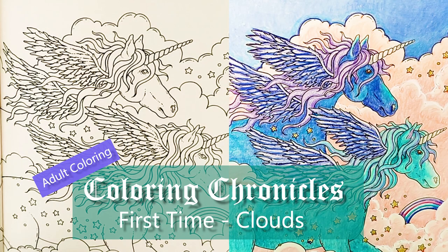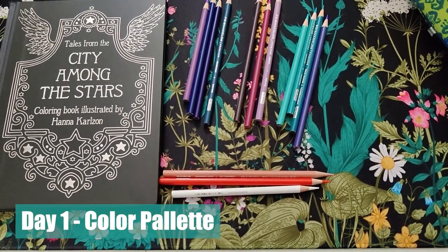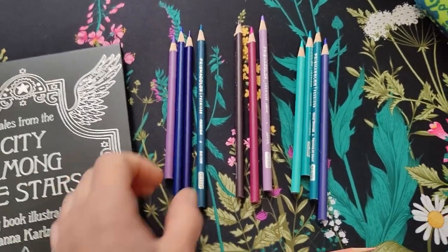So the next coloring chronicle will also be my first time coloring clouds. Day 1. I've selected a color palette, and what I think I'll do is color the wings the midnight color that I wanted to do originally.